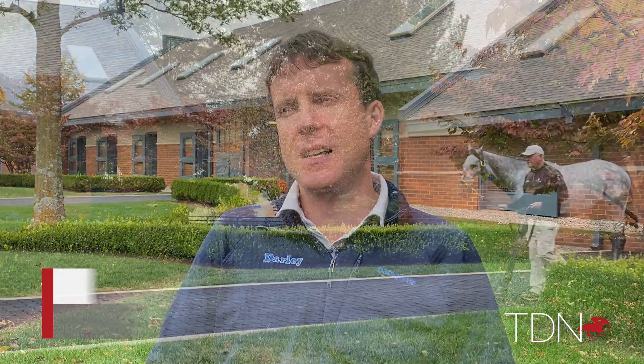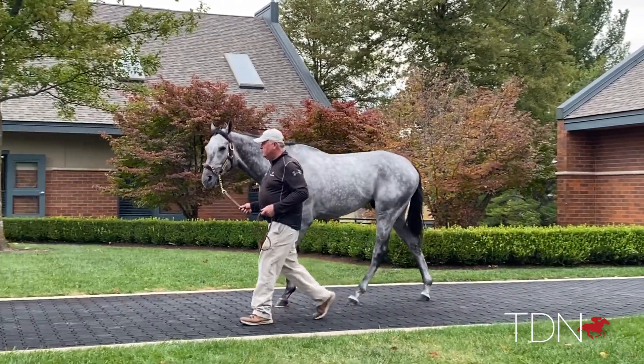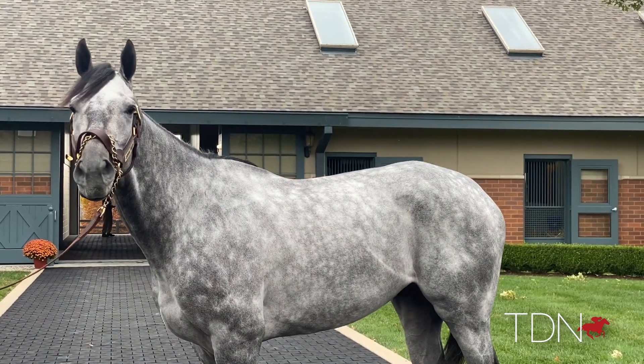What has been evident about Essential Quality from the get-go has just been his class, and there's an immense sense of pride with breeding a horse of this caliber. It's hugely gratifying and in one horse epitomizes what we are trying to do. We just couldn't be happier to have him here at the farm.